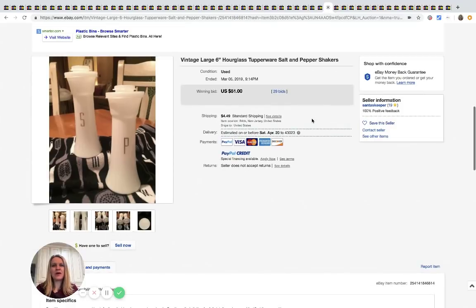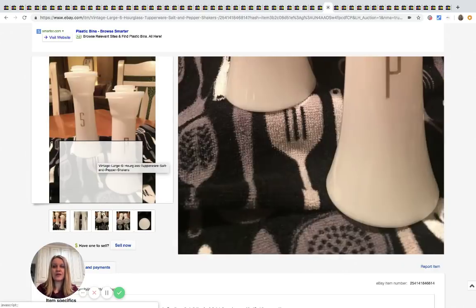Tupperware is hit or miss — if you see it, search comps for the specific item. This is a Tupperware salt-and-pepper shaker set and these sold for $51 with 29 bids.